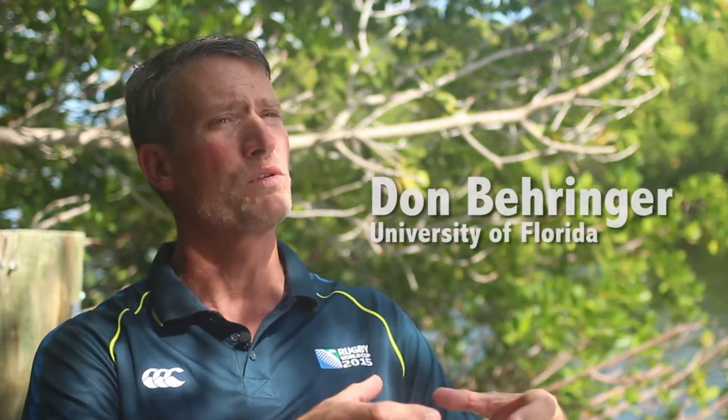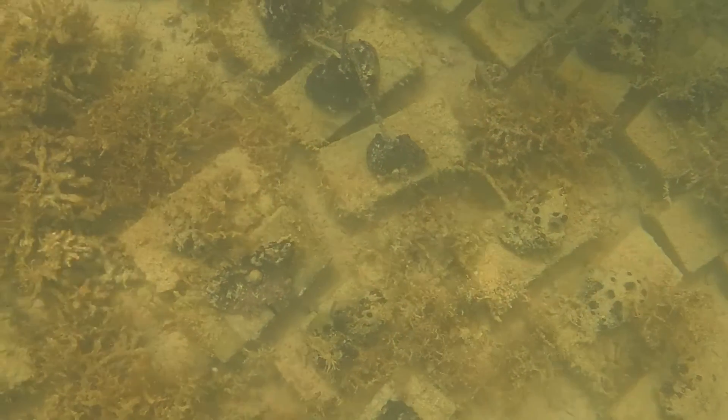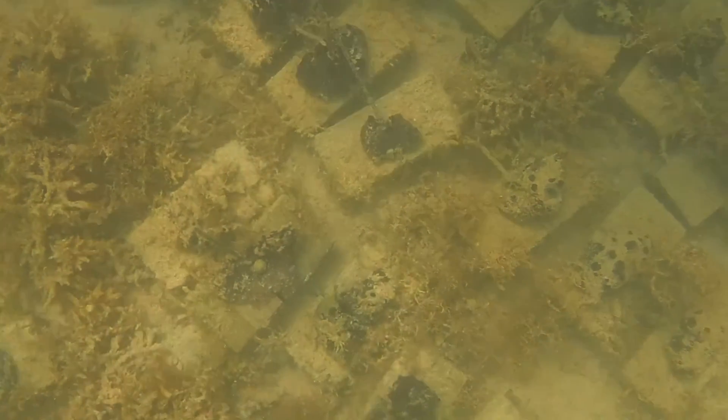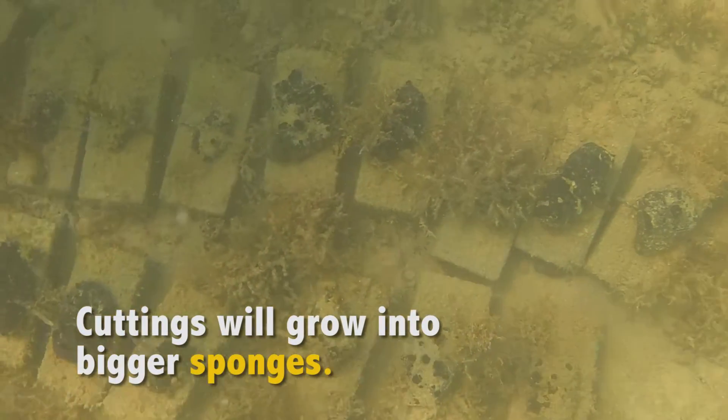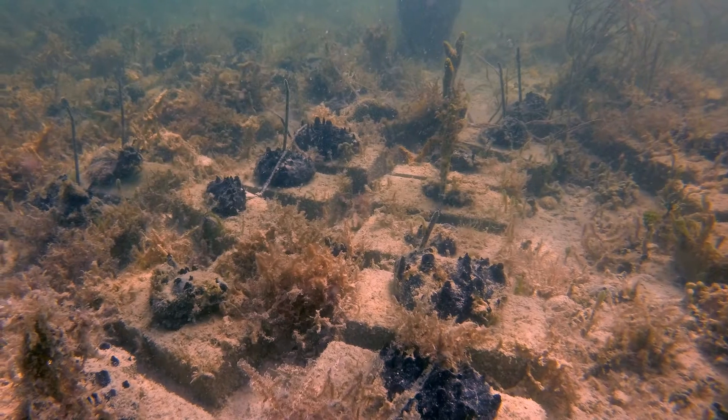We take small concrete bricks and just attach that little piece of sponge to a brick with a little zip tie. Then we leave it sitting on the bottom, just in an open sandy area. And that sponge will then heal and begin to grow another sponge.